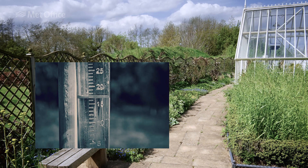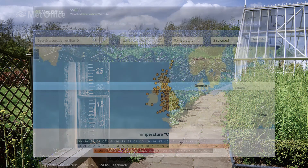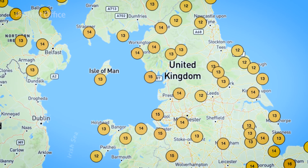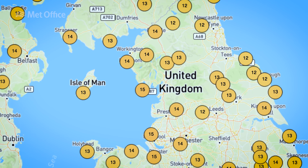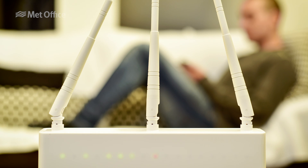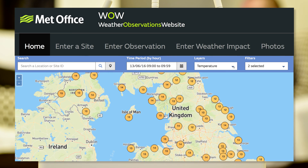Many weather enthusiasts have weather stations in their gardens. In fact, there are many more of these amateur weather stations than there are professional stations in the UK. Many modern amateur weather stations are able to broadcast their measurements over the internet 24 hours a day, 365 days a year.